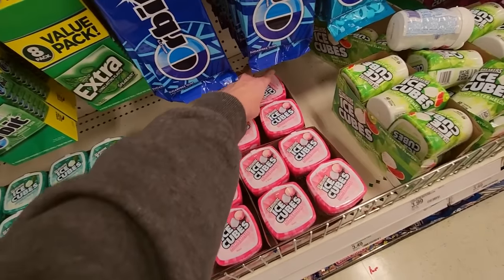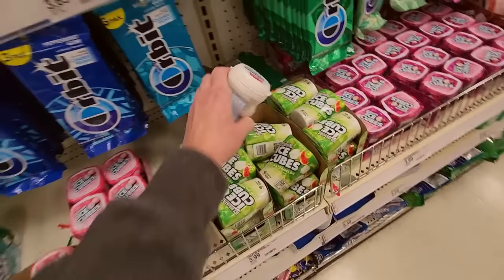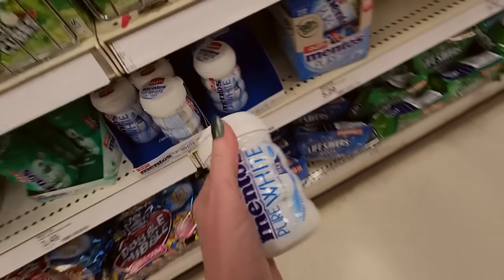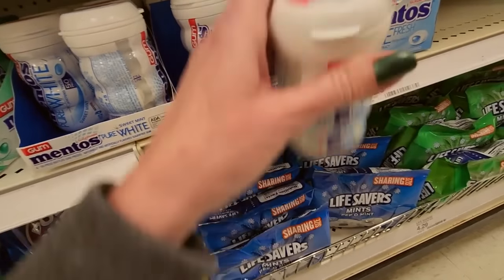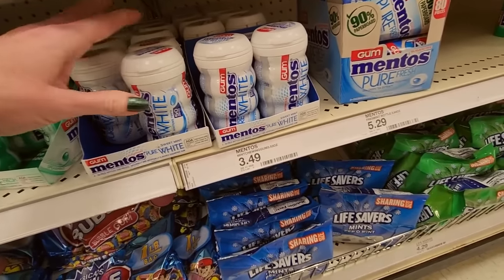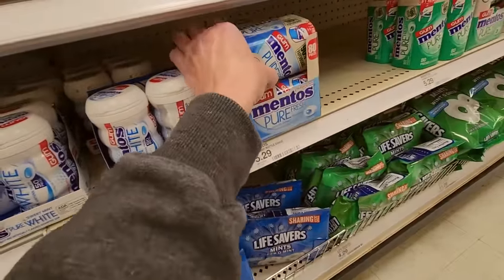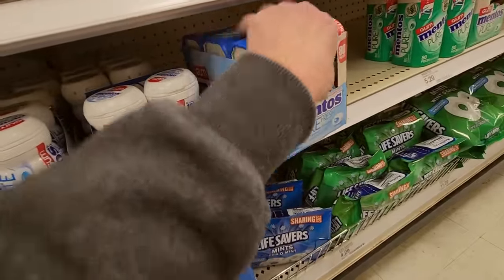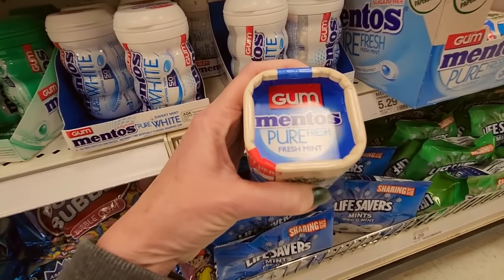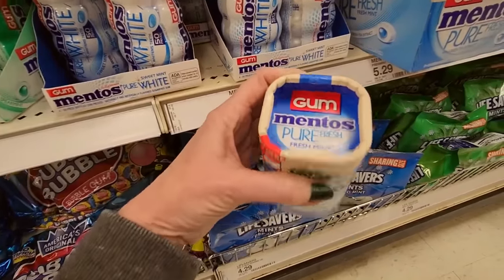It's somebody's birthday on the intercom — happy birthday! Now, Mentos Pure. See, this is kind of big. I guess it would fit in your cup holder if you wanted it to. Made with 90% paperboard. Lift here. That's new — 80 pieces of Mentos Pure Fresh.